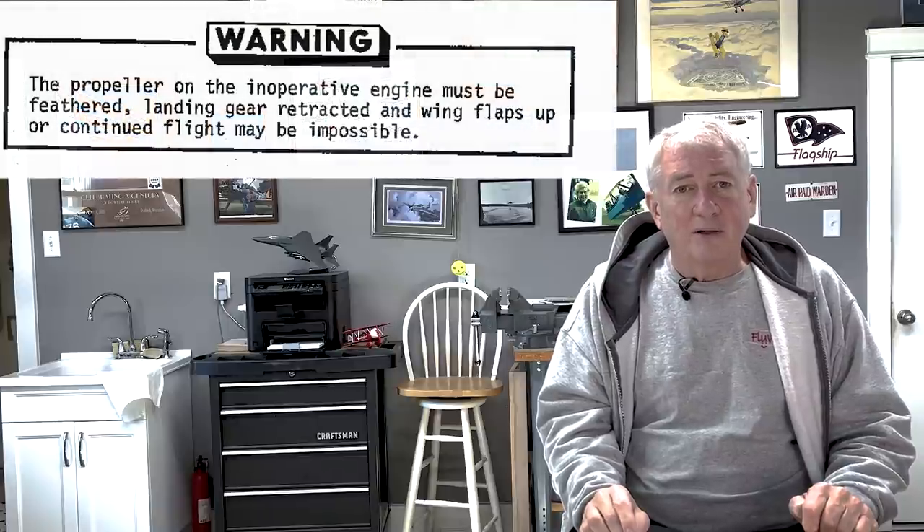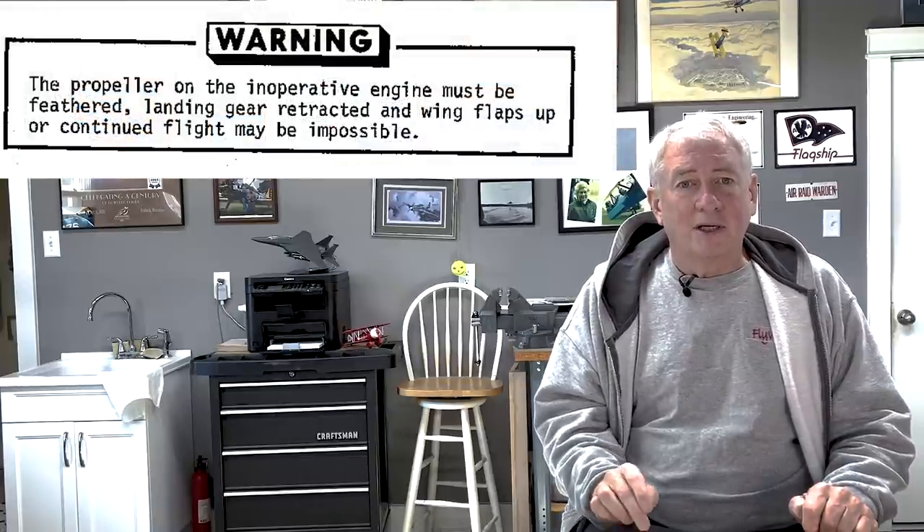At slow speed, a light twin has marginal control and you must get that drag reduced as soon as possible, even if you're below gross weight. In this particular airplane it is about a thousand pounds below gross. After you feather the prop, you establish a bank angle of five degrees into the operating engine and milk up the flaps, clear a 50-foot obstacle at 92 knots, then accelerate to 106 — blue line — and adjust the trim tabs, then secure the failed engine. The POH warns that the propeller on the inoperative engine must be feathered, landing gear retracted, and wing flaps up, or continued flight may be impossible. Practicing this maneuver is the most critical thing — the reaction must be instinctive.